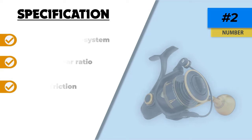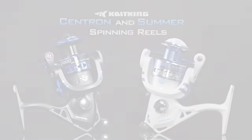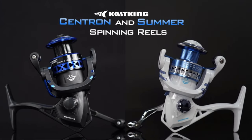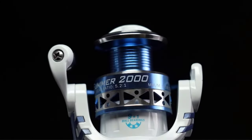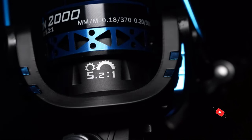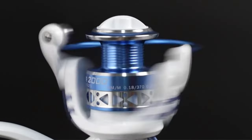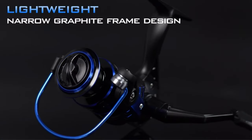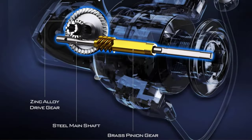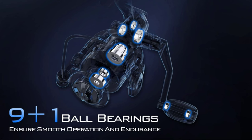Number one: KastKing Summer and Centron. The KastKing Summer and Centron spinning reels are ranked among the top open face reels because they have a highly economical price, are suitable for ice and ultralight fishing, and have smoother functionality. The KastKing Summer features lightweight polished ball bearings ensuring excellent performance. Despite its lightweight design, the manufacturers used heavy-duty, high-end components.